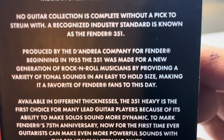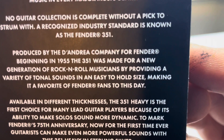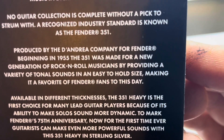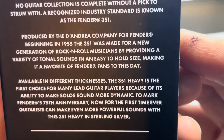Produced by D&D, a company for Fender beginning in 1955, the 351 was made for a new generation of rock and roll musicians by providing a variety of tonal sounds in an easy-to-hold size, making it a favorite of Fender fans to this day.